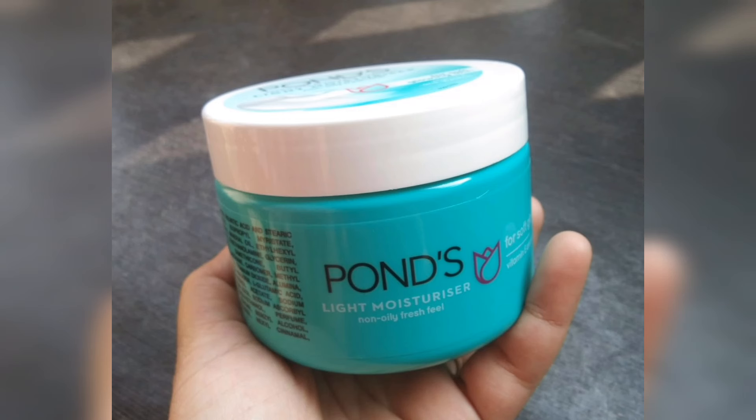There are many products available here. There are creams, gels, serum, powders, etc.